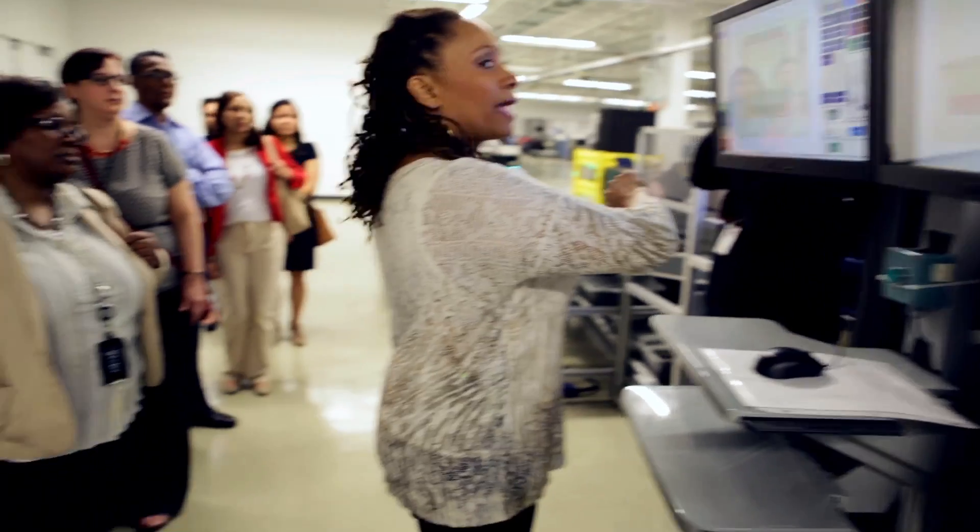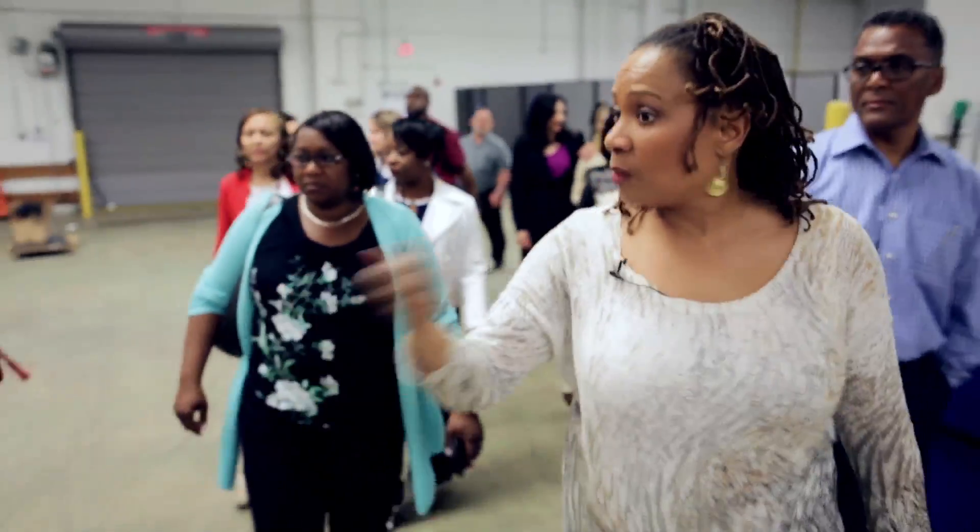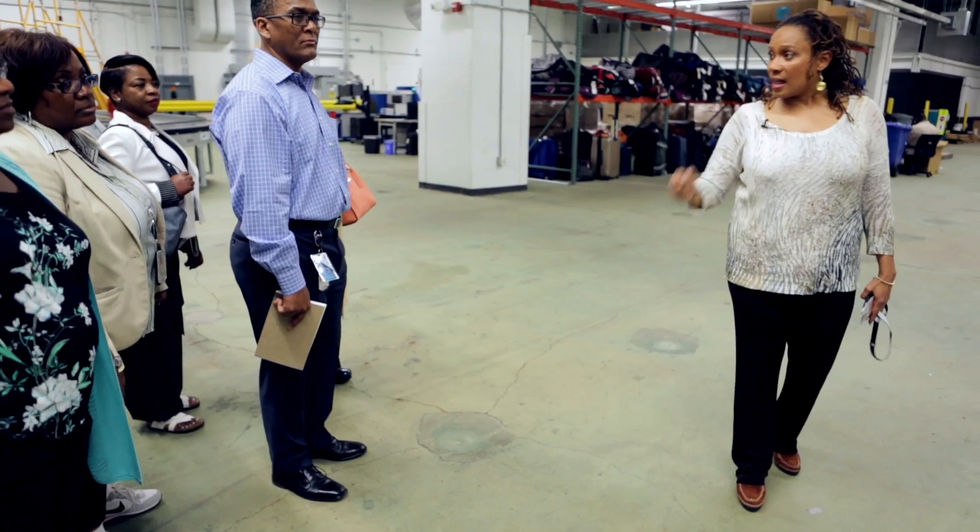I sort of get to operate as an unofficial ambassador. I am the face to a lot of people who only see TSA at the checkpoint, so I give them an opportunity to get a behind-the-scenes look at what we do as a community.